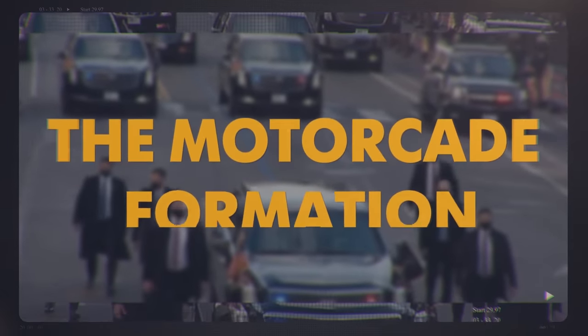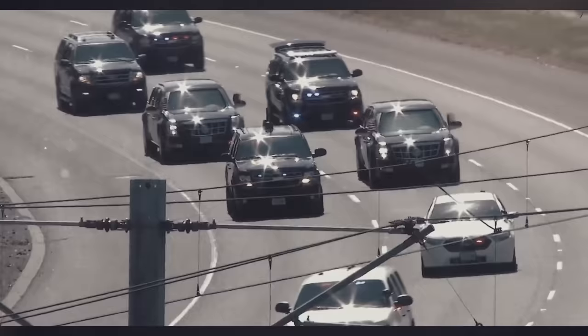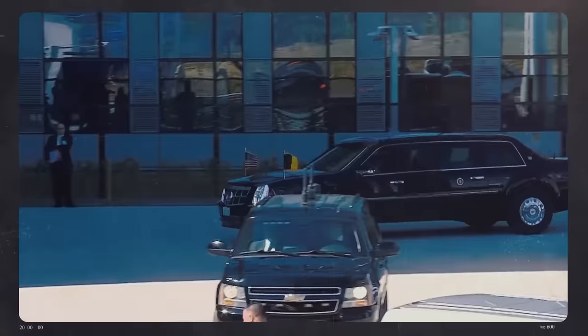The Motorcade Formation. The Motorcade is actually a rigorous and well-planned defensive strategy, where every single vehicle and personnel has an exact spot.